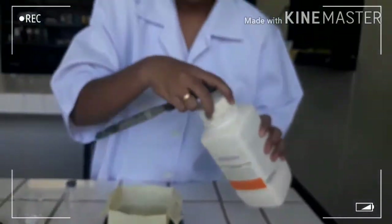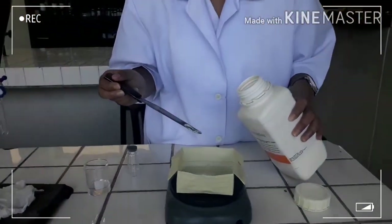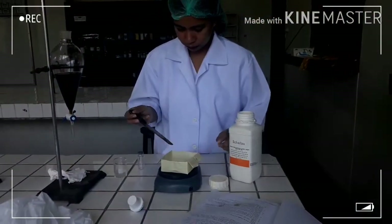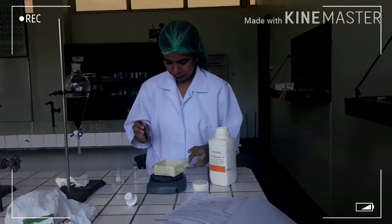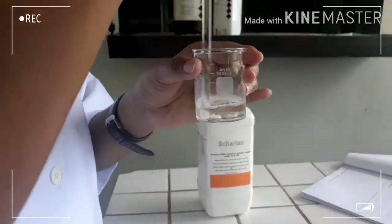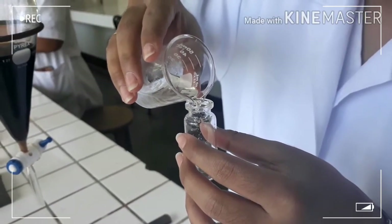Weigh 0.5 grams of anhydrous sodium sulfate. Add 0.5 grams of anhydrous sodium sulfate to the combined dichloromethane extracts in the 50 ml beaker. Decant the liquid from the beaker into a glass container.